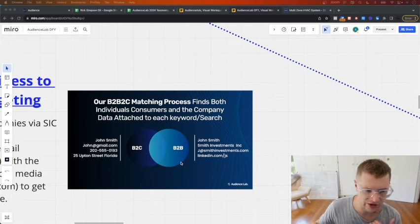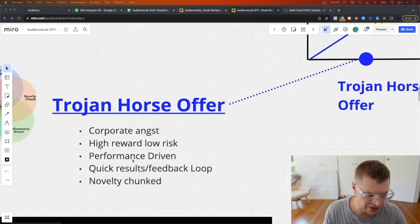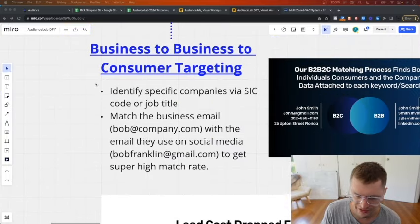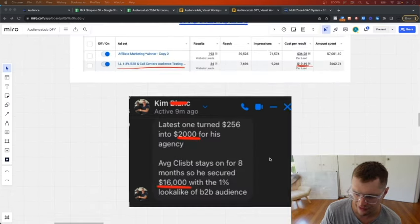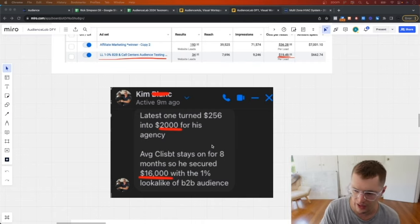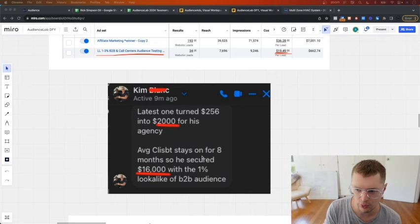You need to match the B2B to the B2C, which requires a linkage we had to custom build. I find John Smith at XYZ Investments, then find his personal email - JohnSmith6522@gmail.com - and that's how you get a 70 to 80 percent match rate when using B2B audiences on Facebook or Google ads. So we identify the exact companies you want to work with. We just did one where the client didn't know what he wanted, so we put him in home services and built a brand.